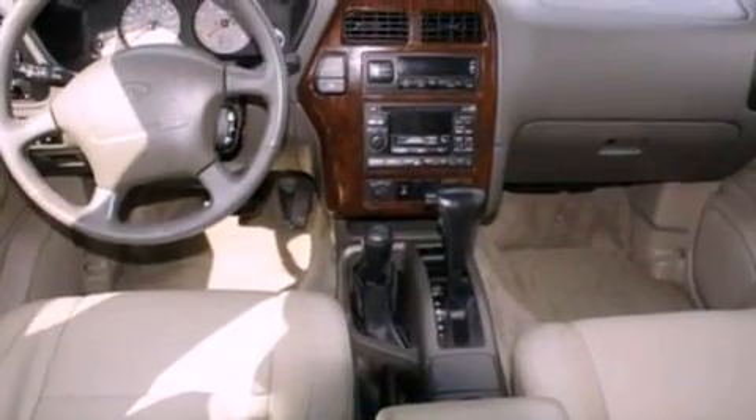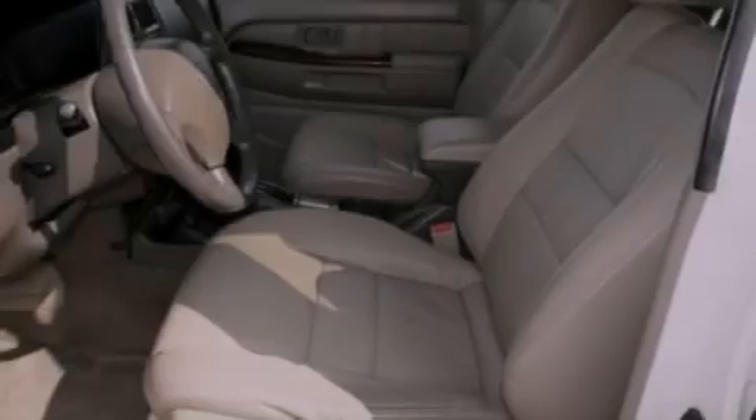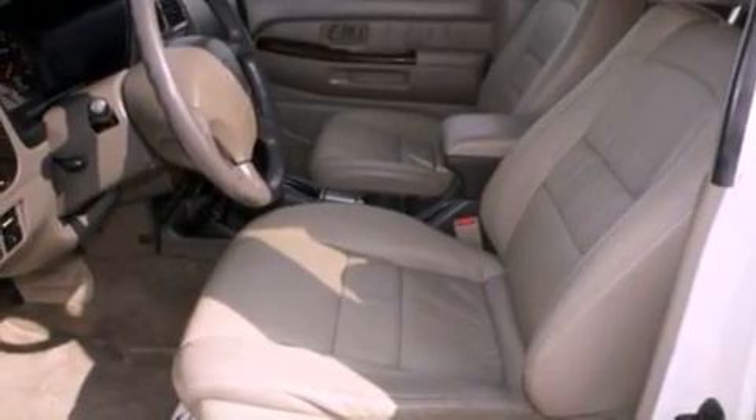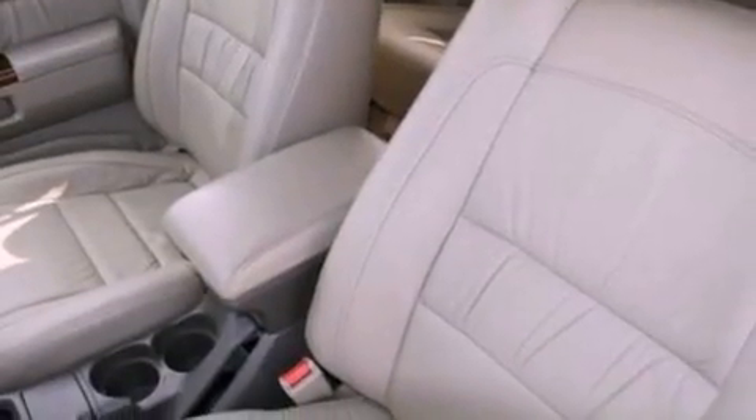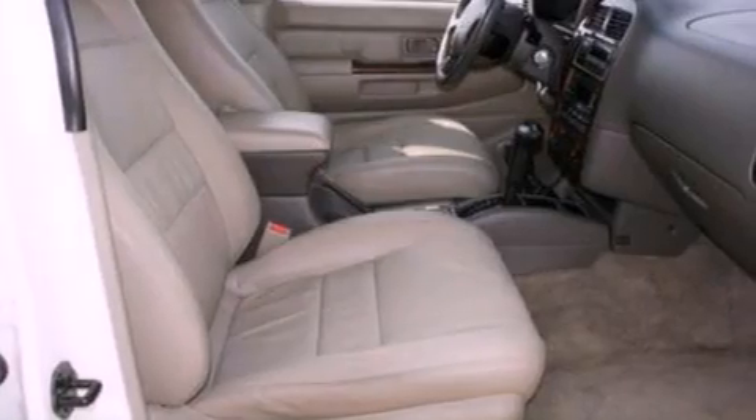Its top features include a power passenger seat, heated side-view mirrors, a rear window defroster, a six-speaker audio system, leather seats, a multi-link rear suspension, aluminum wheels, an anti-lock braking system, front and rear reading lights, and cruise control.